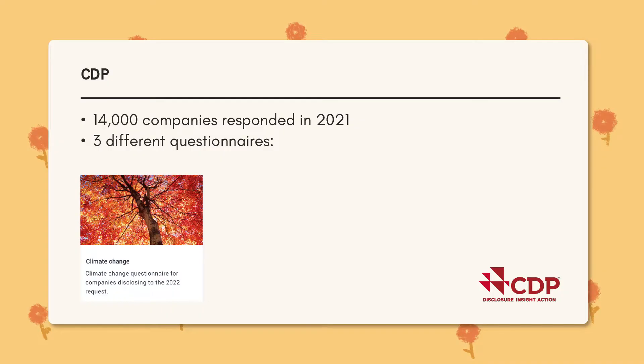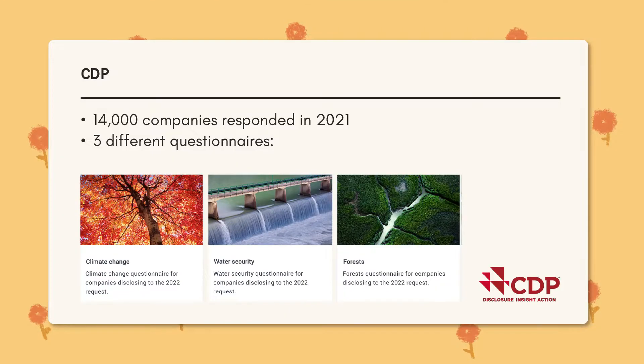CDP has three different types of questionnaires that a company can respond to: one is all about climate change, the second is about water assessments, and the last one is about forest impacts. These are very lengthy — there is a huge learning curve. But the best part is they have guidance available, meaning all the questions they ask are right at your fingertips, free to access. They also have scoring methodologies so you can take that scoring sheet and see how companies are doing, or do an exercise scoring a company's report yourself.